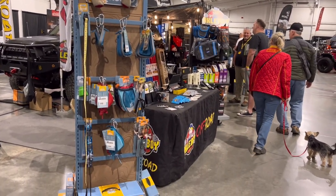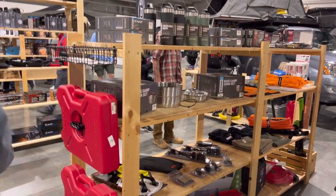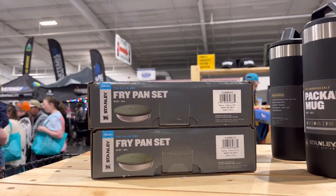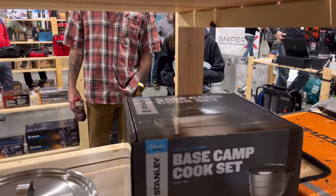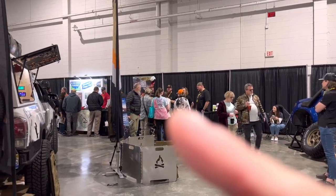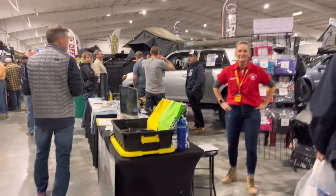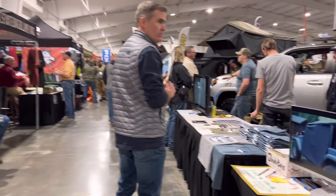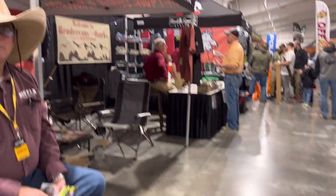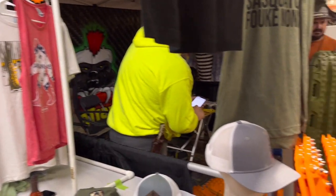I think it's pretty genius to have some dog gear at an overlanding expo — and as far as I know, that was the only booth that had anything dog-related. People take their dogs overlanding. I stopped over there at the Overland Spices booth. I've been following them on Instagram recently, so it was pretty cool to run across them here. I got some cool spices and they were doing a special deal. Because if you're overlanding, you have to have Squatch stuff, right?